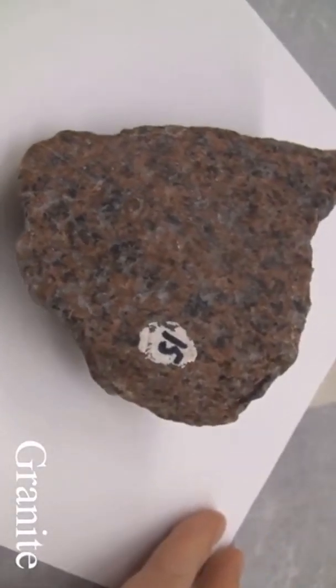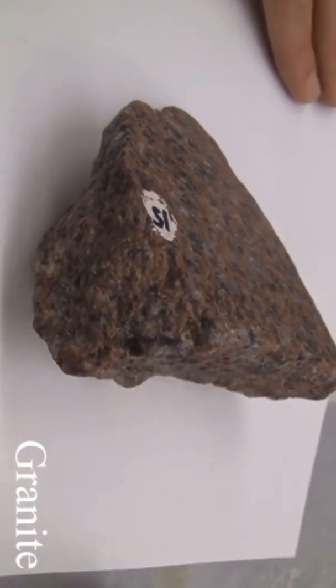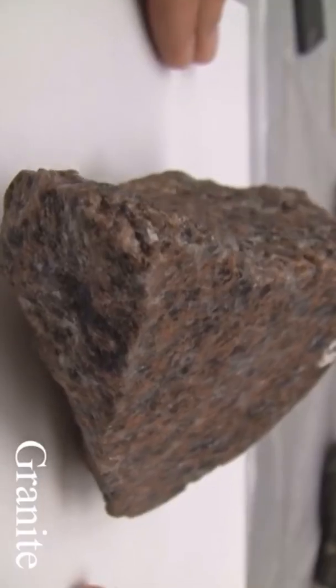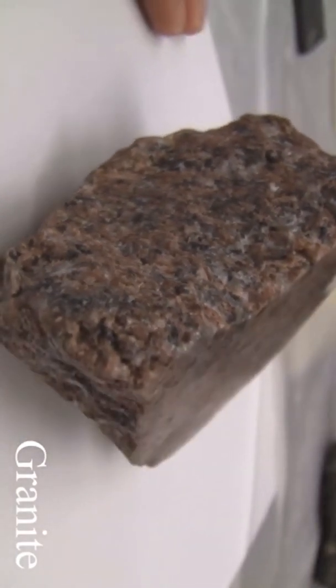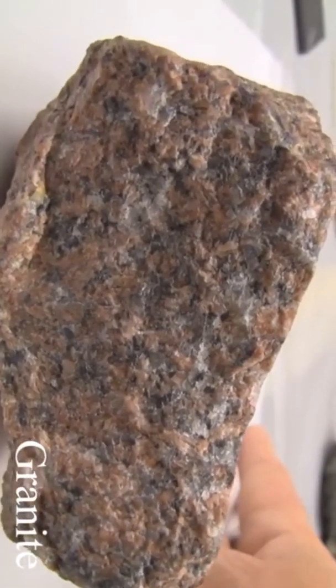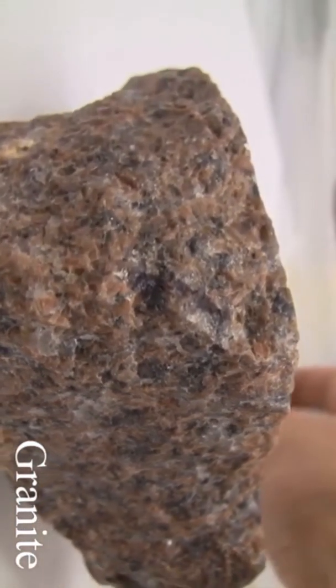That'll do the minerals. Now let's get into the rocks. Starting with granite: the texture is phaneritic, medium to coarse-grained. The structure is massive. The color is white to gray, mostly pink. The hardness is greater than 5.5. Its composition is made up of quartz, orthoclase, plagioclase, biotite, and hornblende.